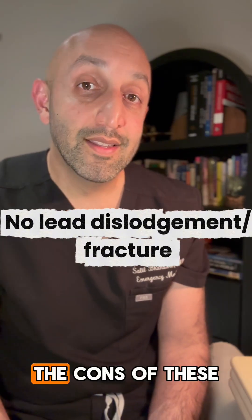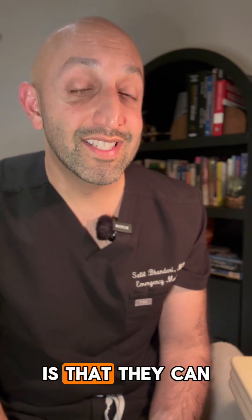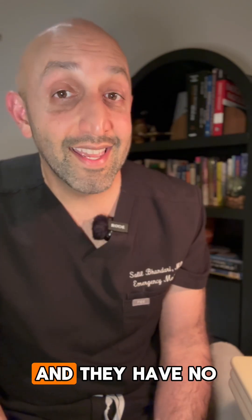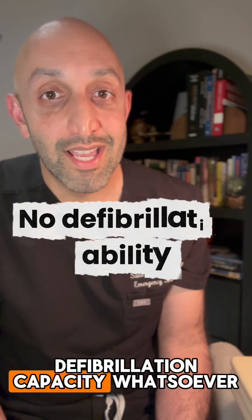The cons of these devices, however, is that they can only do single-chamber ventricular pacing, and they have no defibrillation capacity whatsoever.